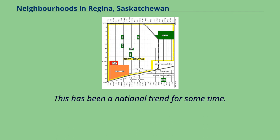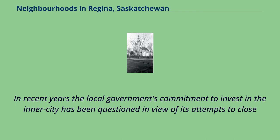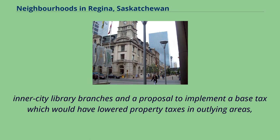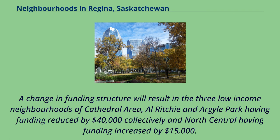As of November 2006, nearly 18% of the crime in Regina occurred in this neighbourhood, which has less than 6% of the population — a 153-block area containing approximately 10,500 people. In recent years the local government's commitment to invest in the inner city has been questioned, in view of its attempts to close inner-city library branches and a proposal to implement a base tax which would have lowered property taxes in outlying areas — where average household income is more than triple that of inner-city residents — but would have increased taxes for inner-city properties. A change in funding structure will result in the three low-income neighbourhoods of Cathedral Area, Olrichi, and Argyle Park having funding reduced by $40,000 collectively, and North Central having funding increased by $15,000.